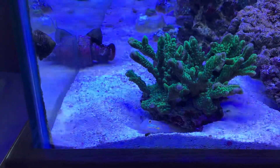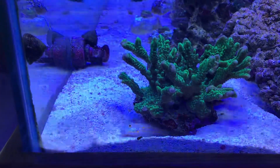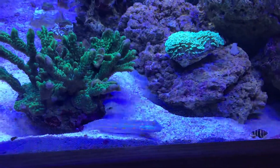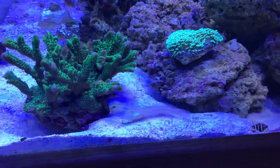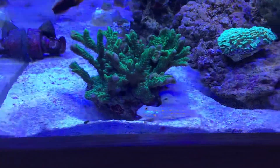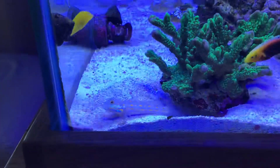He's loving it — like in his natural habitat, absolutely loving it. I've got a few more fish to show you. I've got a pair of yasha gobies with a tiger pistol shrimp which are in the same burrow at the moment. But that'll be for another day. Just today is this little guy.